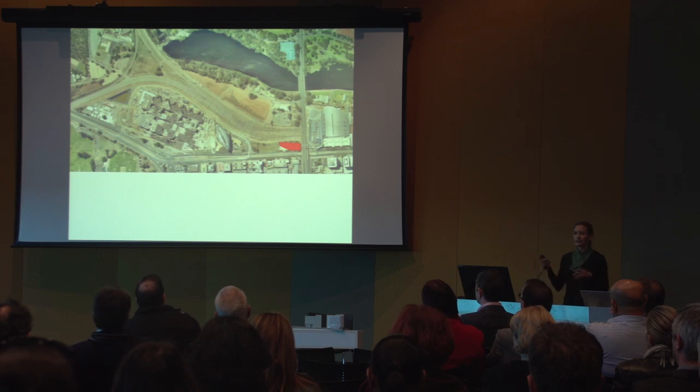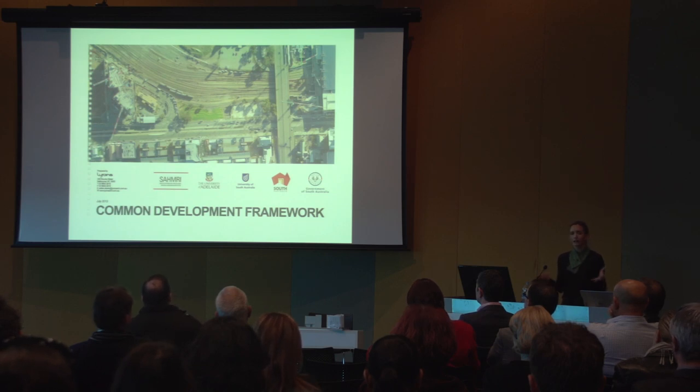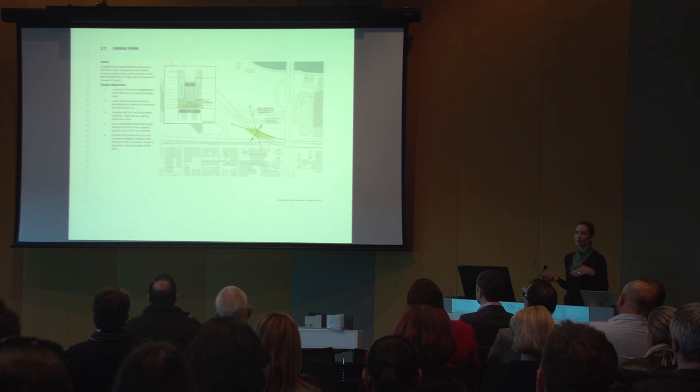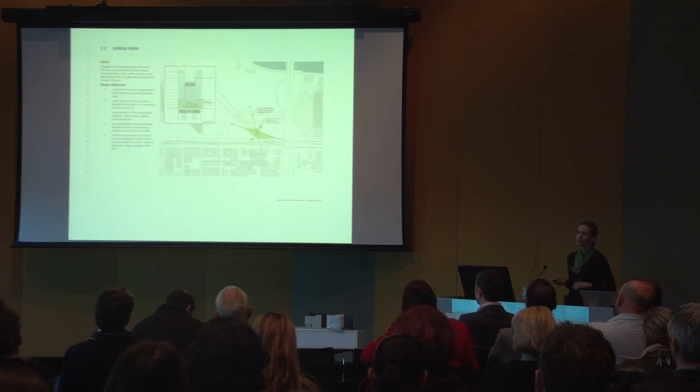The building sits almost directly opposite us on North Terrace, on the corner of the Morfitt Street Bridge. A planning document called the Common Development Framework was developed for this overall site — before our time — and we inherited and had to review its guidelines. UniSA were a contributor to this master plan document. One key requirement is a future underground rail easement on the site, which actually determines the footprint of the building. It's quite an unusual footprint because of this diagonal rail easement running all the way through the site.